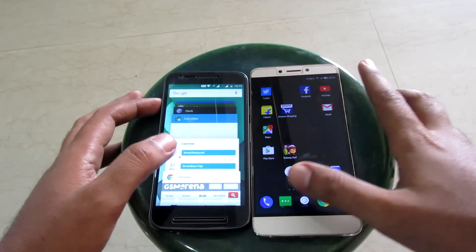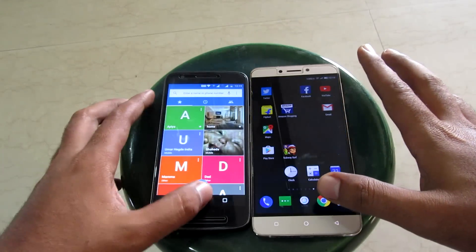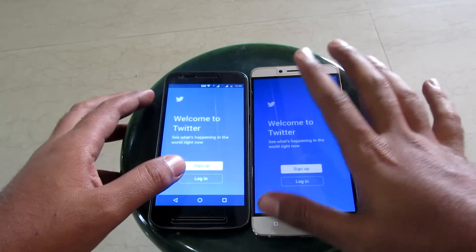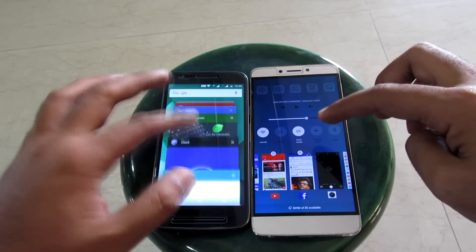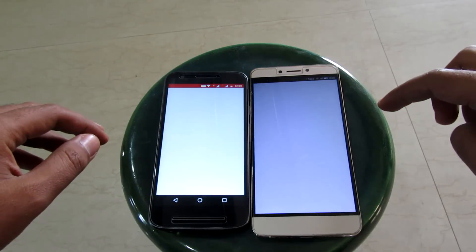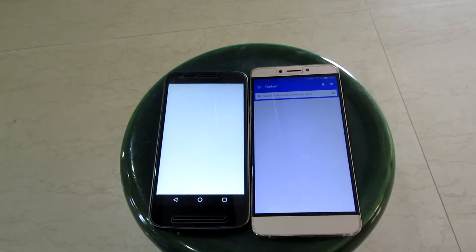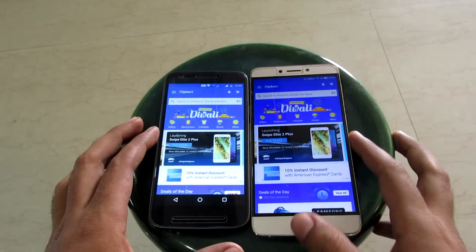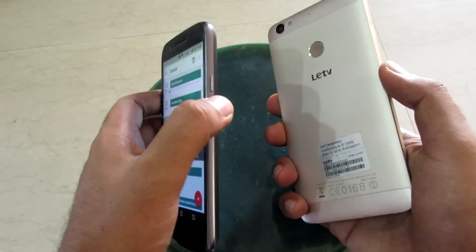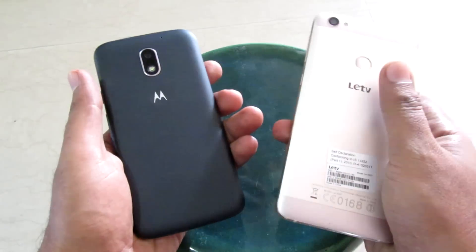Now let's move on to our last round: multitasking and RAM management. Opening Dialer — both devices reloaded. Twitter — the Le1S reloaded while the Moto had it in memory. Facebook — both had it in memory. YouTube — both reloaded. Flipkart — again both reloaded. The RAM management round was won by the Moto E3 Power. Even with its lower RAM it could do better than the Le1S, so I'll give this round to the Moto. The overall speed test was a tie.